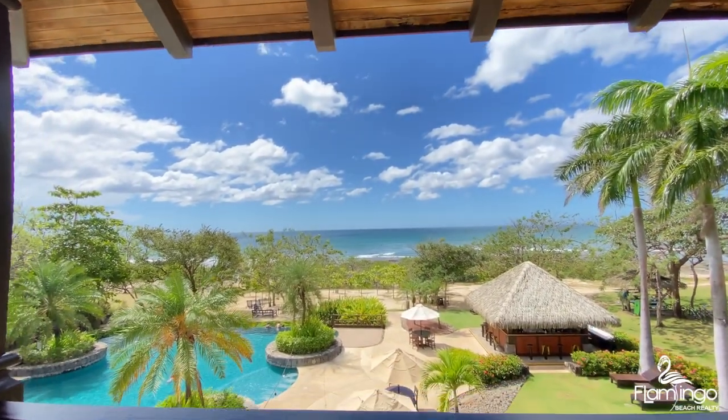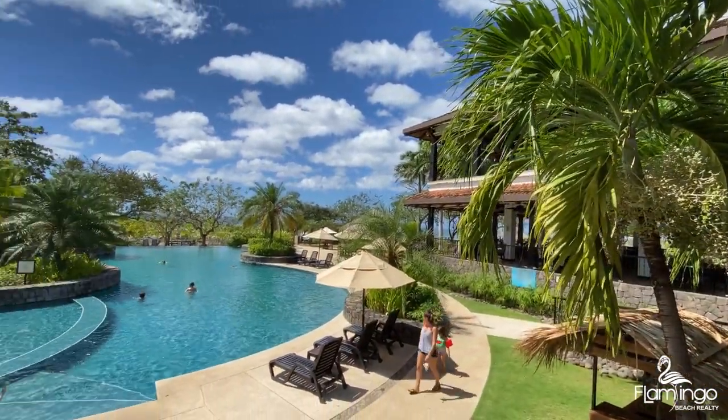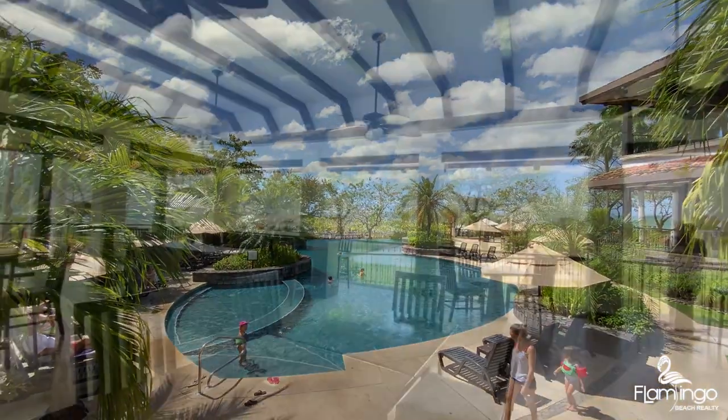Here we are at the exclusive beach club in Hacienda Venia. It's got a great pool, a restaurant, and a bar. And best of all, out front has some of the best waves Costa Rica has to offer.